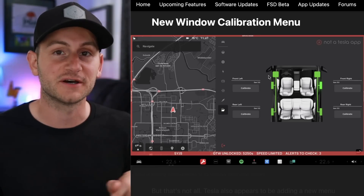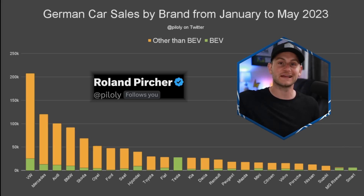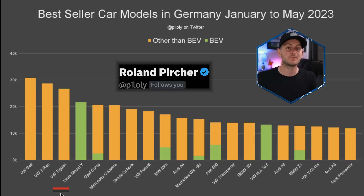This will be linked below. Here we have a chart from Roland and I love providing the high level sales data. So this is year to date in Germany. As you can see, top brands are VW, Mercedes, Audi, and BMW. No surprise Tesla is still well back. And when it comes to model sales year to date, the Model Y is the fourth best-selling vehicle overall.